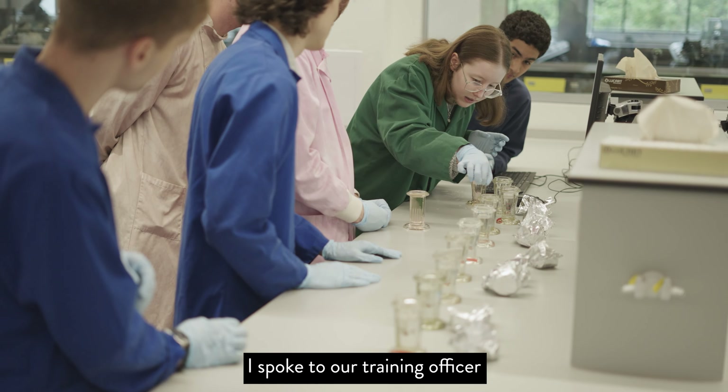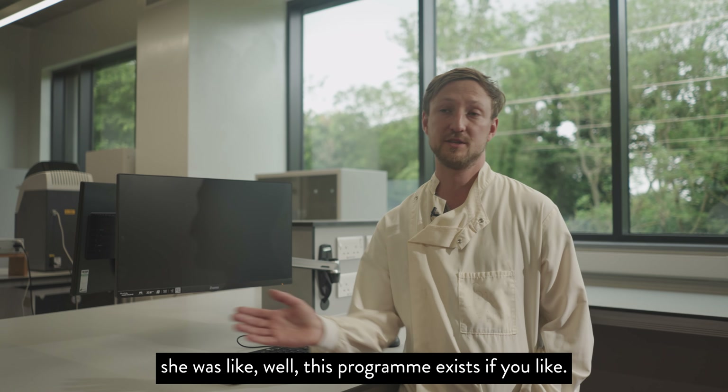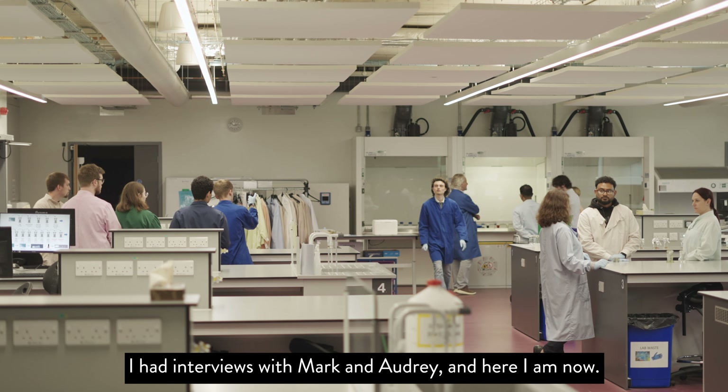I spoke to our training officer about how I can advance my career, go beyond Band 3, Band 4. She said, well this program exists — would you like to do it? I jumped at the opportunity, had interviews with Mark and Audrey, and here I am now.